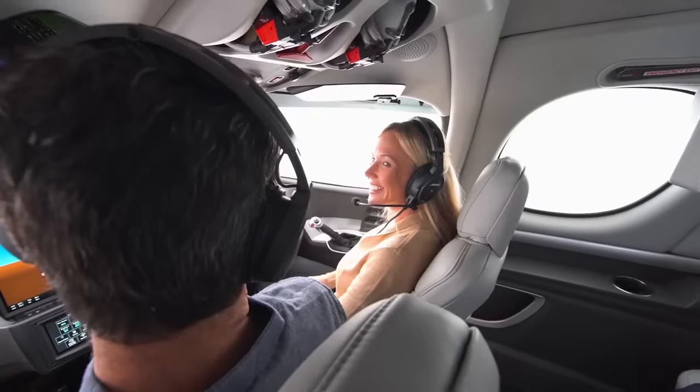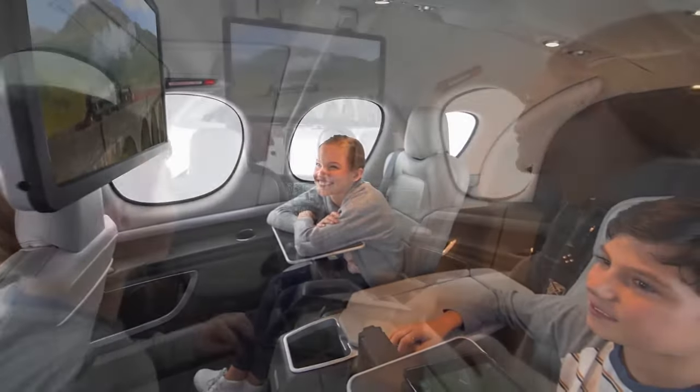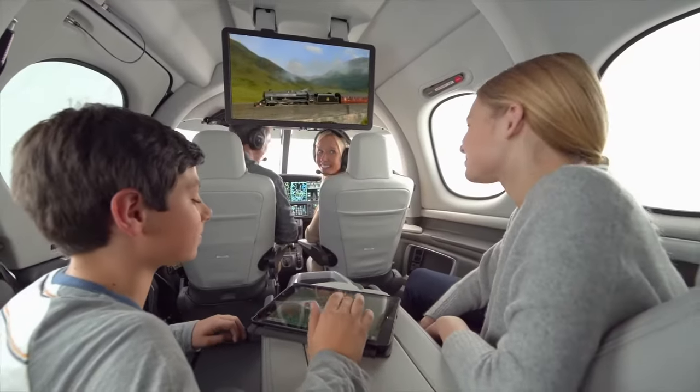Family seating offers a comforting arrangement where passengers can face each other, accommodating up to five adults and two children.